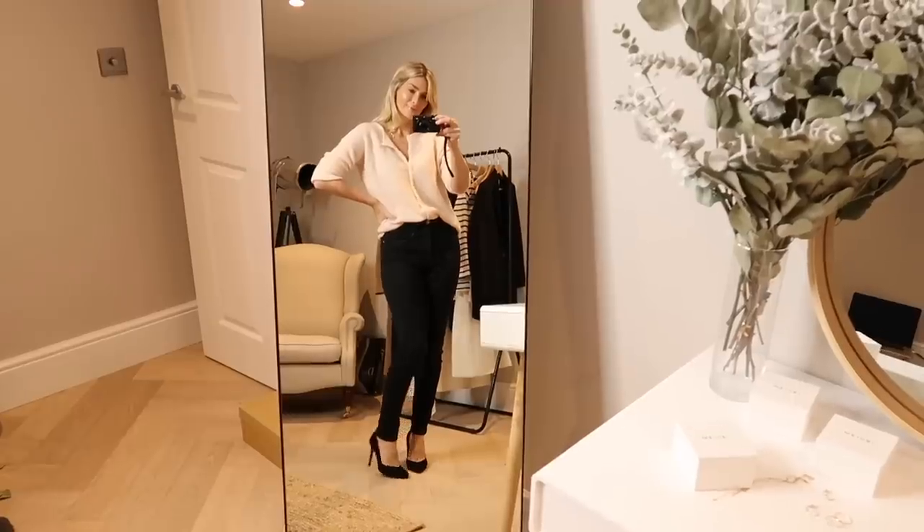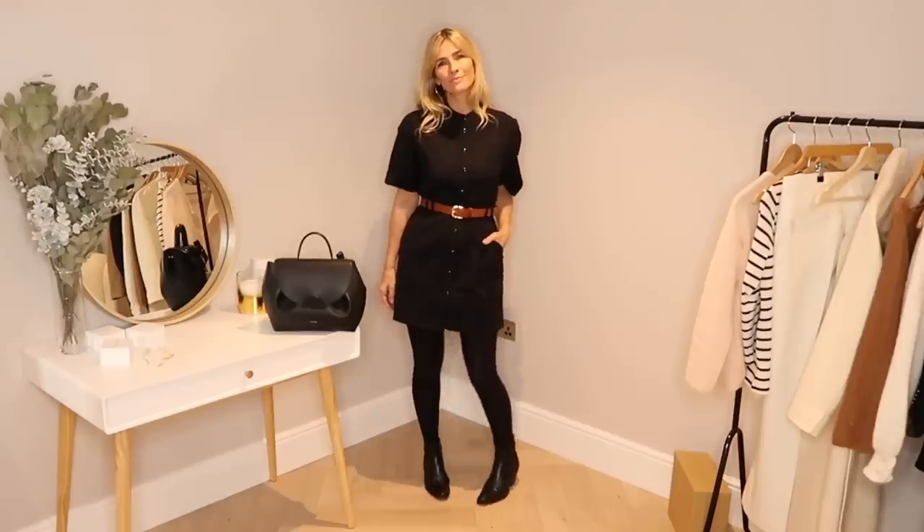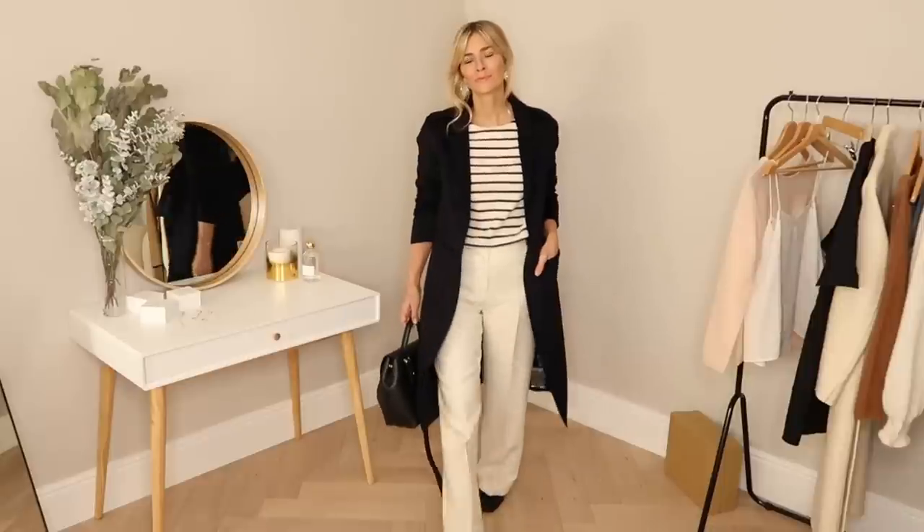Today I have a really exciting Parisian style video with my new Cezanne try-on haul — all the pieces I bought from their new autumn/winter 2020 collection and how I would style them.